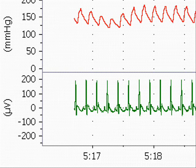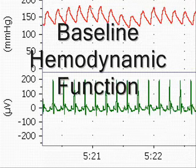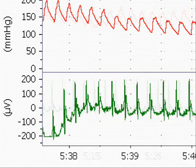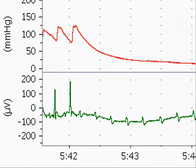The animal initially has a rapid heart rate and strong developed blood pressure. Upon an intravenous bolus of bupivacaine, the heart rapidly stops beating.